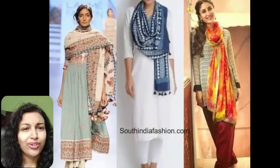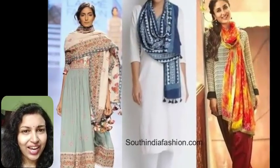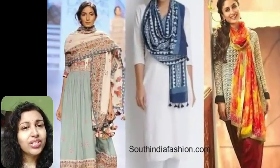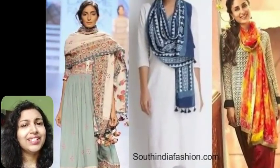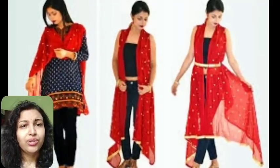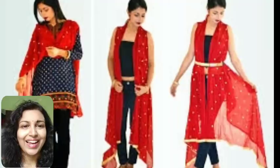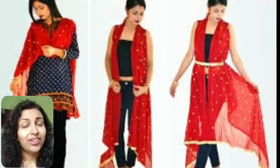The tenth tip is adding flavor to your dupatta. If you are tired of wearing your dupatta in the regular way, you can wear it as a jacket with your crop top. You just have to make an opening in the center of your dupatta and wear it above your blouse. You can even connect it to the neckline of your regular blouse or suit.